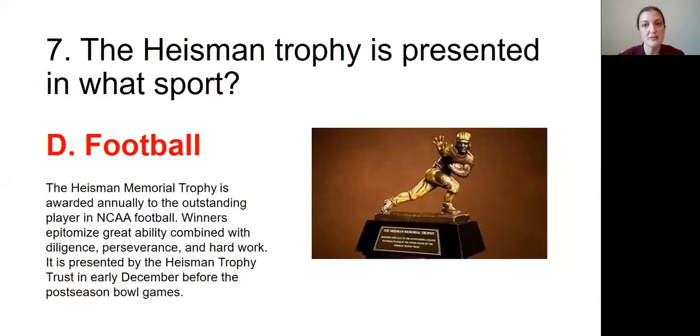Question number seven: The Heisman Trophy is presented in what sport? The answer is D, football. The Heisman Memorial Trophy is awarded annually to the outstanding player in NCAA football. Winners epitomize great ability combined with diligence, perseverance, and hard work. It is presented by the Heisman Trophy Trust in early December before the postseason bowl games.